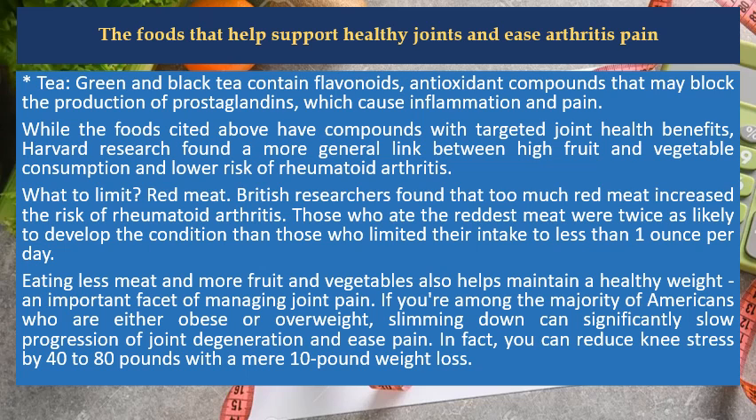Tea: green and black tea contain flavonoids, antioxidant compounds that may block the production of prostaglandins, which cause inflammation and pain. While the foods cited above have compounds with targeted joint health benefits, Harvard research found a more general link between high fruit and vegetable consumption and lower risk of rheumatoid arthritis.